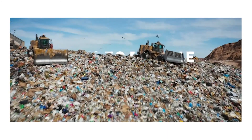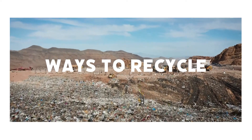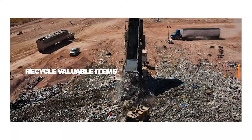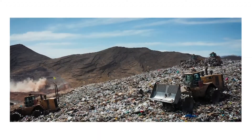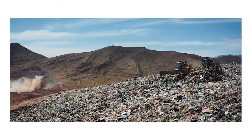In most of our videos and blogs we discuss ways to recycle and to prevent waste ending up in landfill. The reasons for this can be pretty obvious — it is much better to reuse or recycle valuable items such as paper, metal, and many types of plastic. However, even though landfills have a pretty terrible reputation, every cloud has a silver lining.